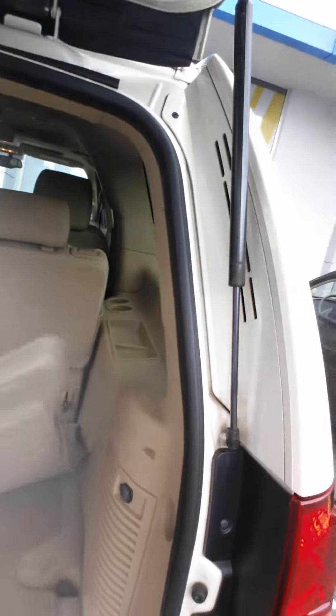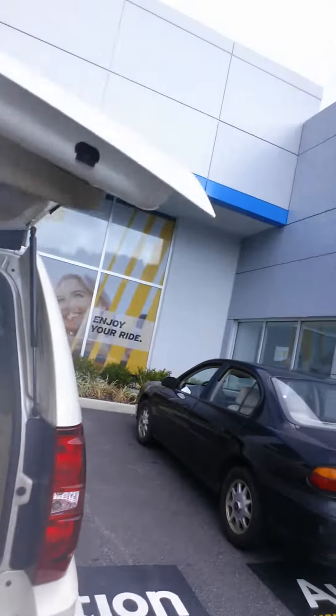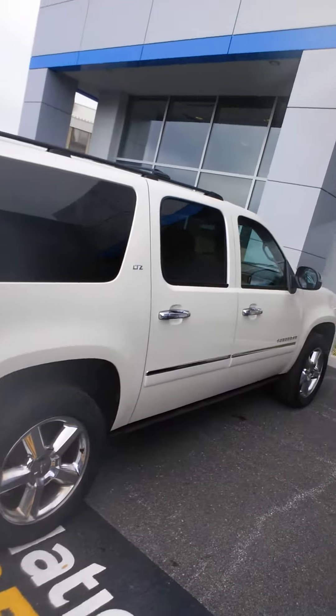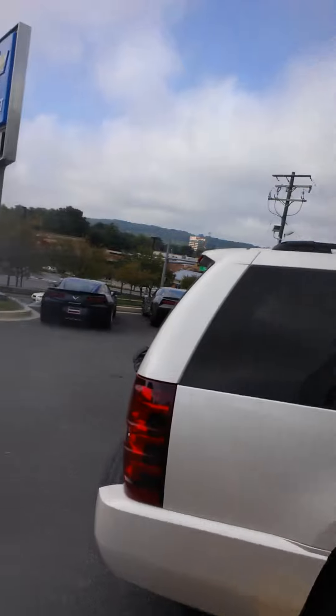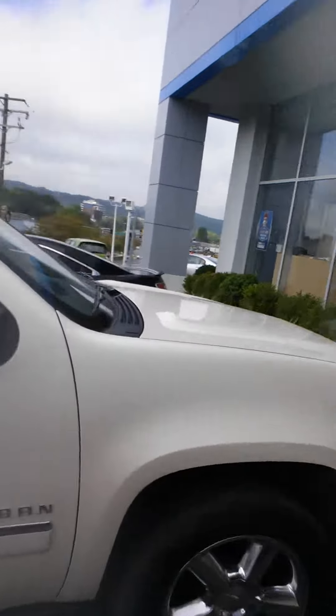It even has the cargo mat. And this vehicle could be yours, but you need to give us a call at AutoNation Chevrolet in Timonium, Maryland. 410-667-6666. Just ask for Christos in the internet department. Thank you.